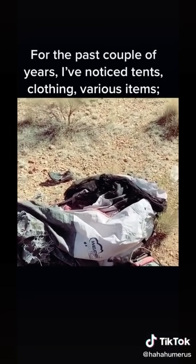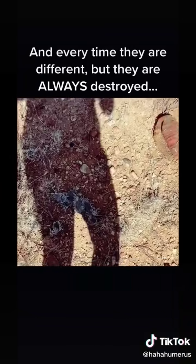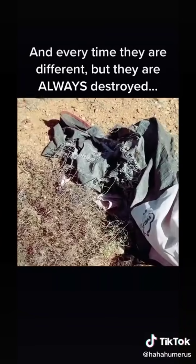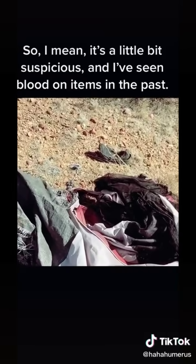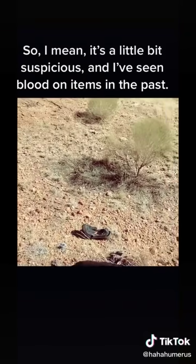For the past couple of years I've noticed tents, clothing, various items, and every time they are different, but they're always destroyed. It's a little bit suspicious. I've also seen blood on certain items in the past.